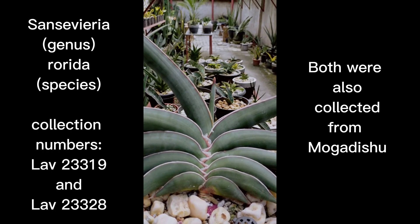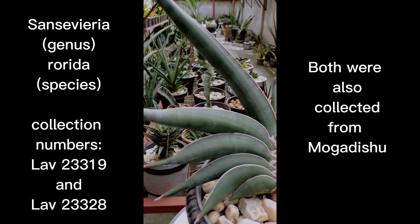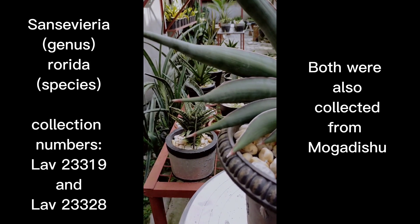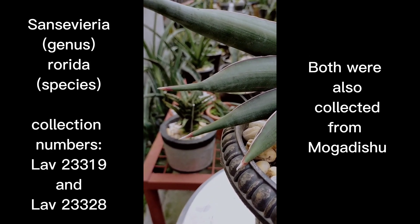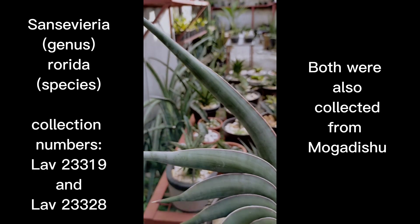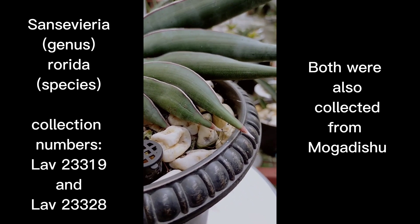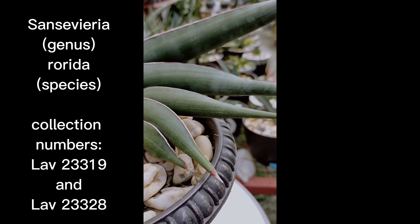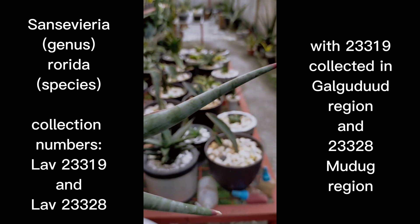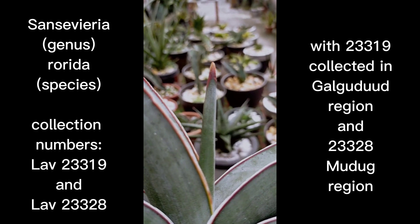For this episode we're going to discuss Sansevieria Rorida. The species was found in Mogadishu. There are two types of Roridas found there — two collection numbers pertaining to the species: one is Labranos 23319, found in the Galgaduud region, 378 kilometers northeast of Mogadishu, and the other is Labranos 23328, found in the Mudug region, 421 kilometers northeast of Mogadishu. Both were found in 1985 by John Labranos.